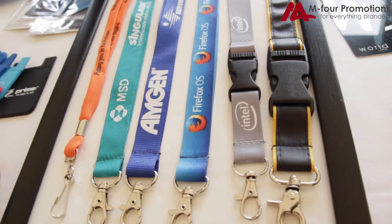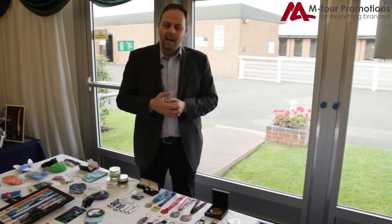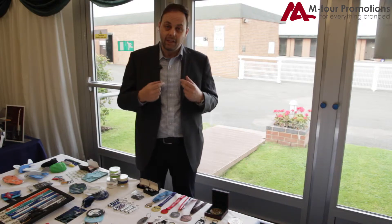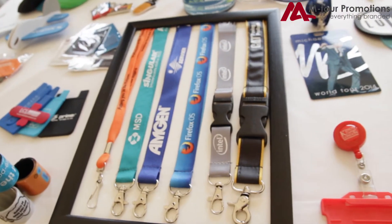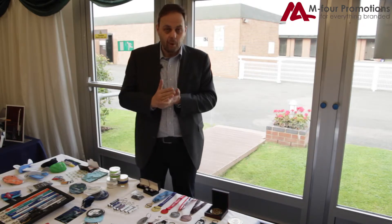We also do a lot of lanyards and lanyards have become a very big thing in the UK corporate world. Any exhibition, any office pass will have a lanyard on there. We do a lot of lanyards. Lanyards can come in tubular format, in flat polyester.